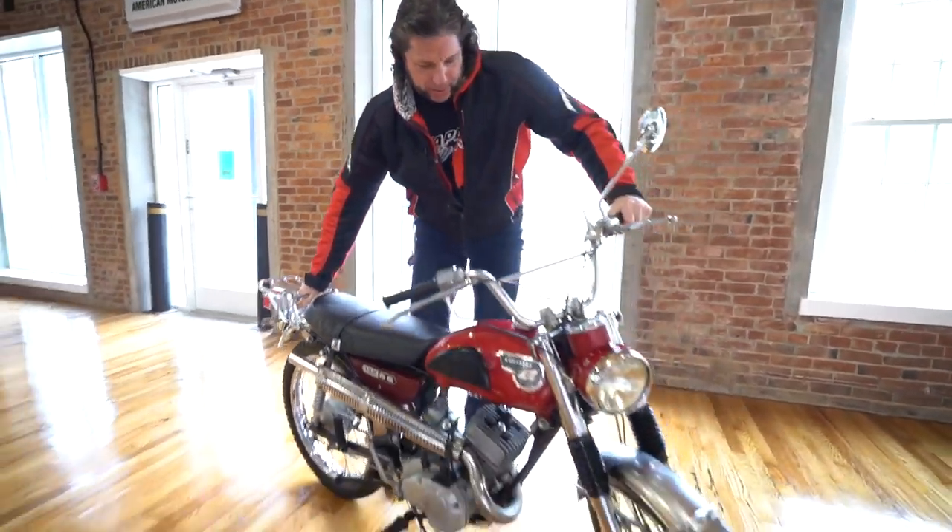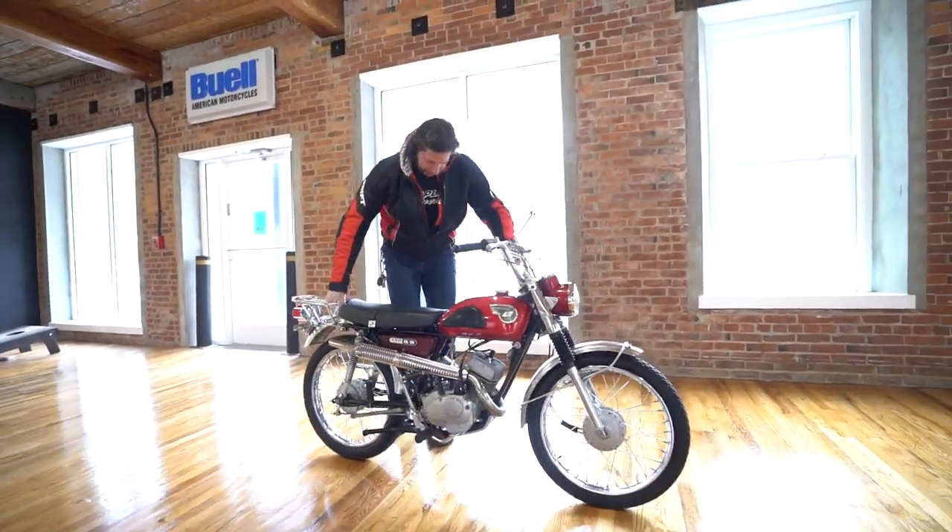I can ride this little beauty all day long, but it gets a little smoky inside here.